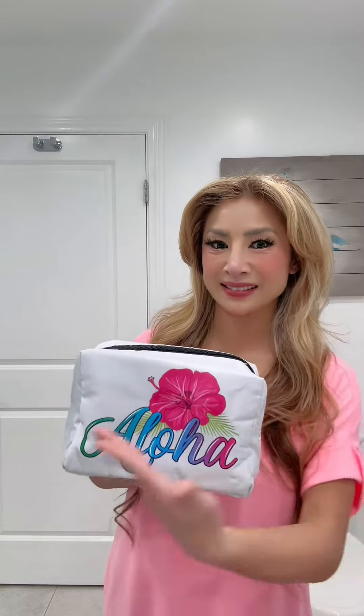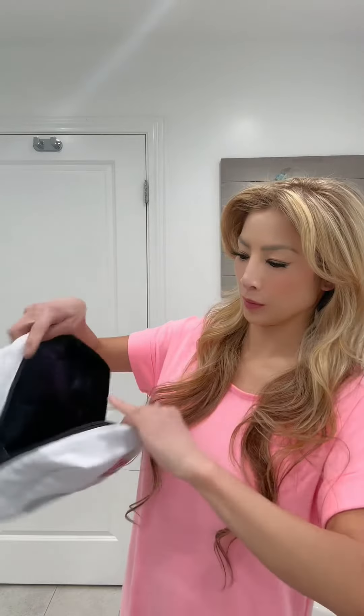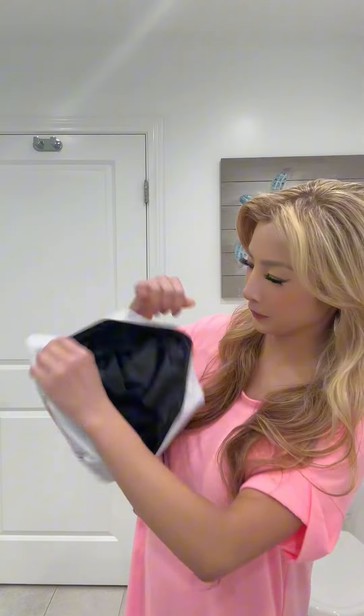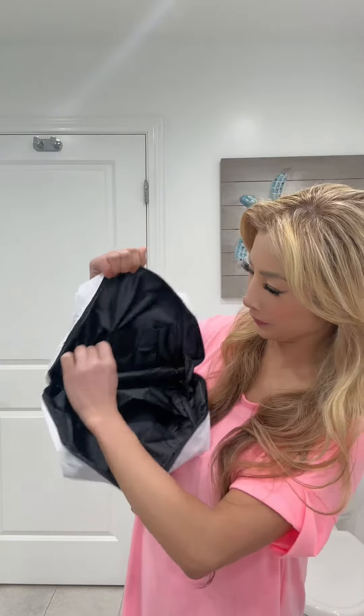Hey ladies, if you're a makeup enthusiast with a dresser and bathroom counter filled with scattered cosmetics, I've got the perfect solution for you. This Aloha Design Spacious Cosmetic Bag measures 10x4x5.5 and is designed to effortlessly carry your favorite makeup tools like lipsticks, eyeshadows, or even a men's shaving kit.